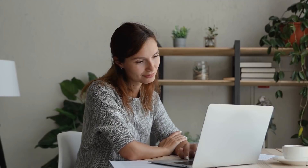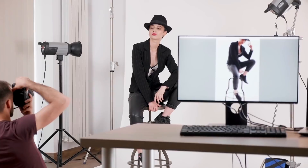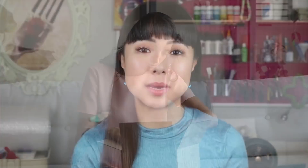So let's translate all of that into practical action steps. You need both engagement and sales conversions to rank highly in Etsy search. That means you need a good product that people actually want to buy, good photos, product descriptions, and an accessible price point — these are the foundations of any business. For example, it helps to have more product photos to give people something to engage with. Show photos of your products from all angles, have photos on models if it makes sense, and even include photos of your product packaging.